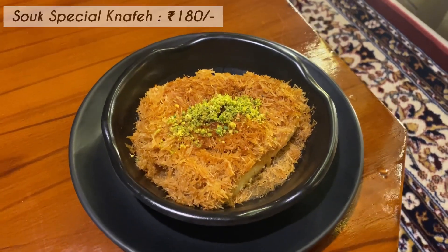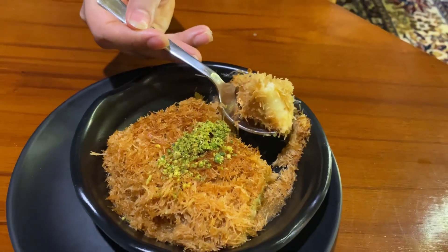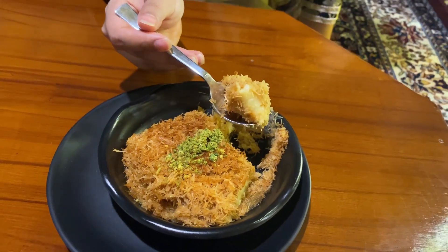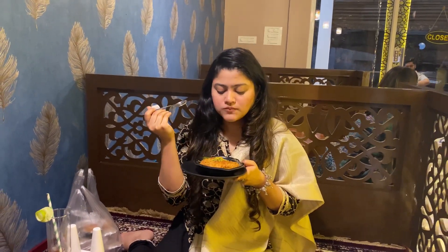And for desserts, how can I not have the traditional Middle Eastern dessert — kanafe. I had the Souk Special Kanafe and I absolutely enjoyed it thoroughly. So go this Ramadan and have your bite.